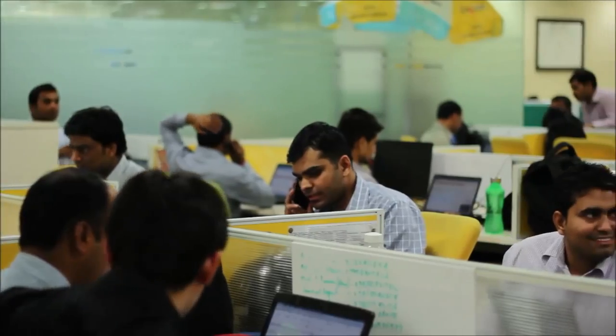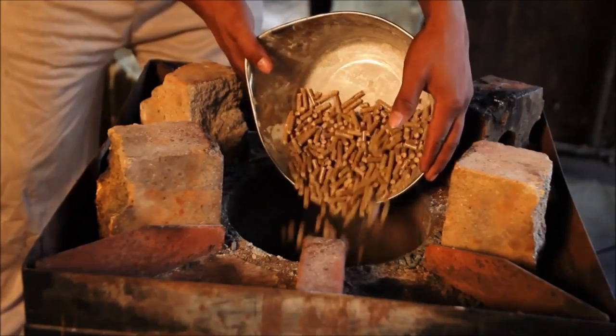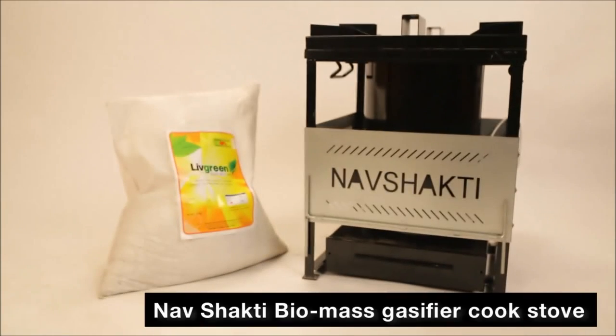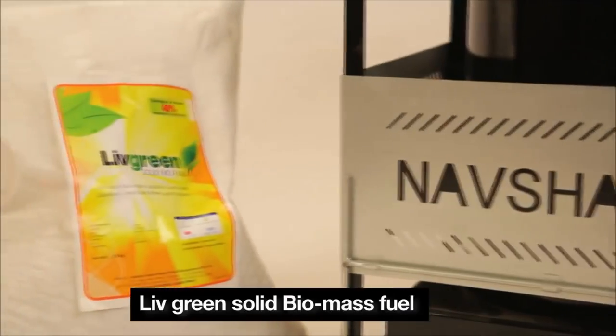A result of extensive research and development, these products are way ahead of products in their class. Easy to install and run, you can ease your burden of high LPG costs by switching to Nav Shakti biomass gasifier cook stove and Live Green solid biomass fuel.